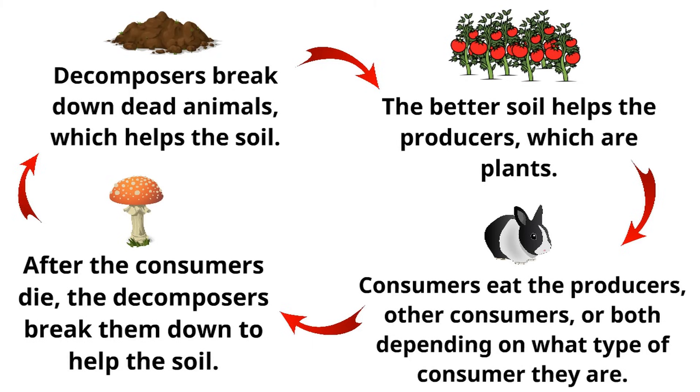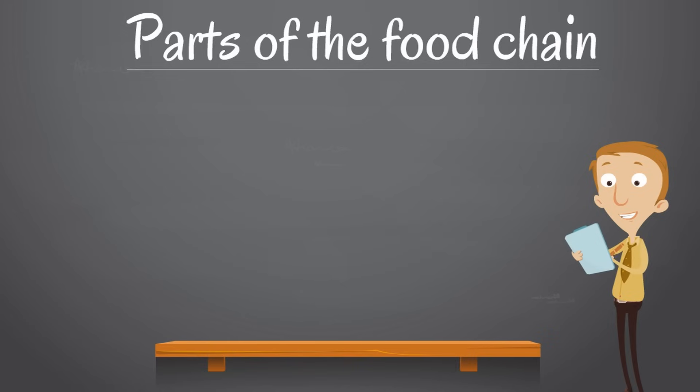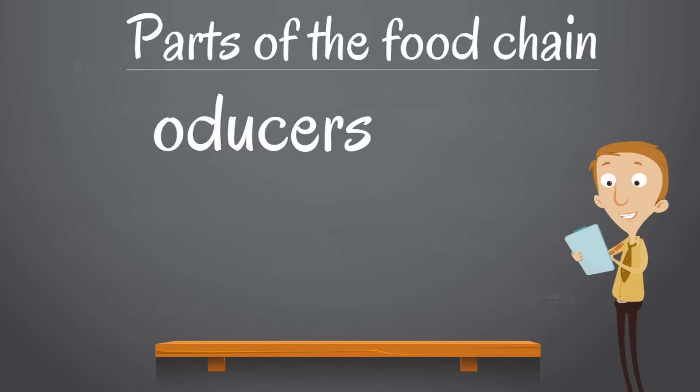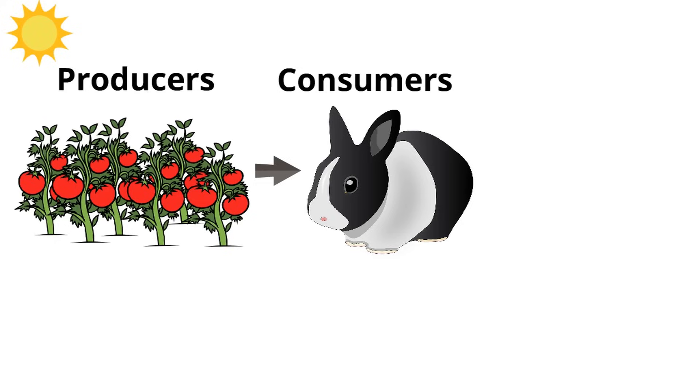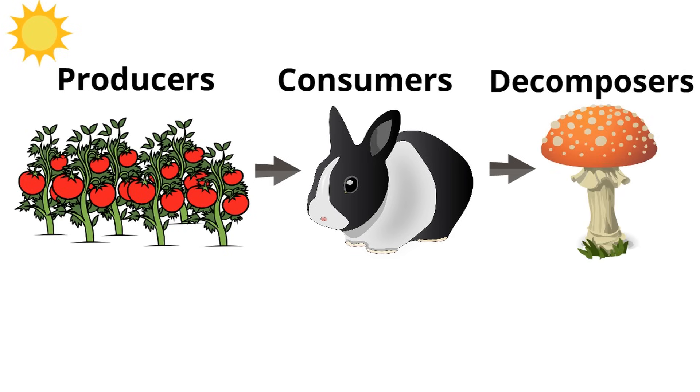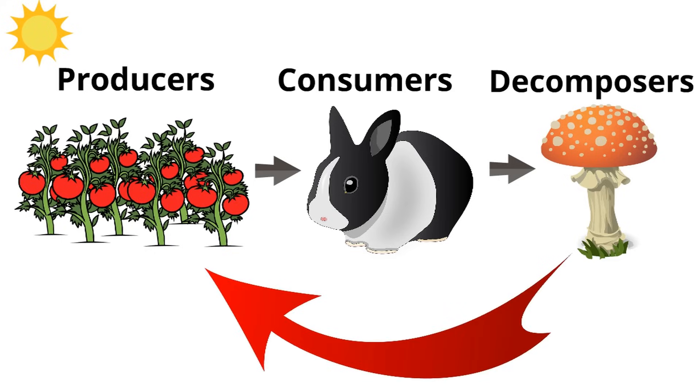Remember, the parts of the food chain are producers, consumers, and decomposers. All living things need food, and every living thing has its place in the food chain. Producers make their own food using photosynthesis. Consumers can't make their own food — they eat plants, or meat, or both, depending on what kind of consumer they are. And decomposers eat dead animals, bringing nutrients to the soil to help the producers. What a chain — the food chain!